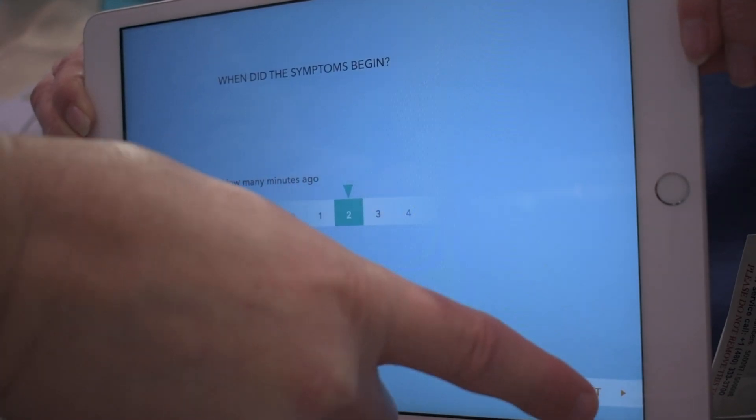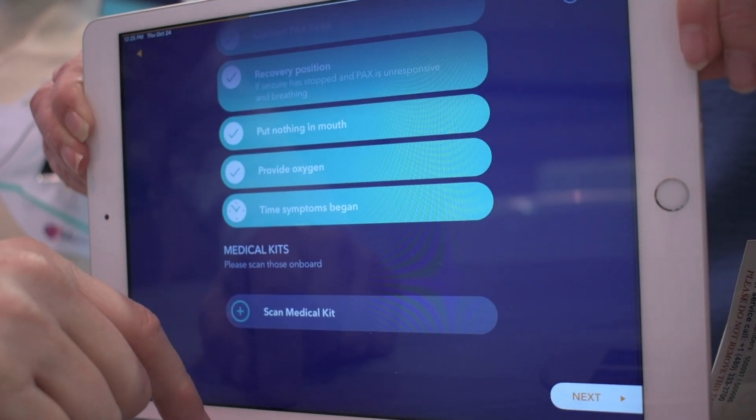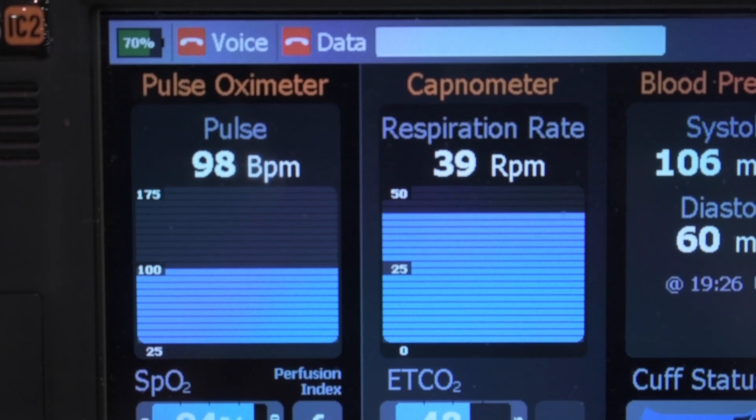At this point we'll prompt to ask for the diagnostic tool. Here I'll select the Tempest unit, which will automatically take a number of the different components and diagnostic impressions.